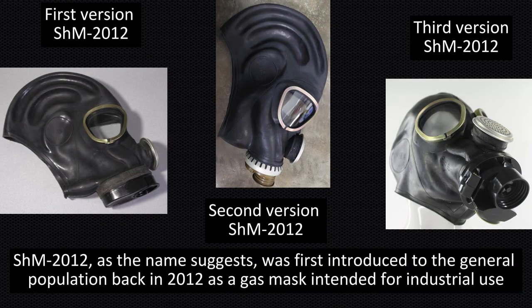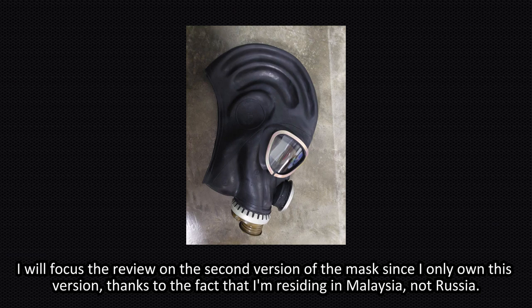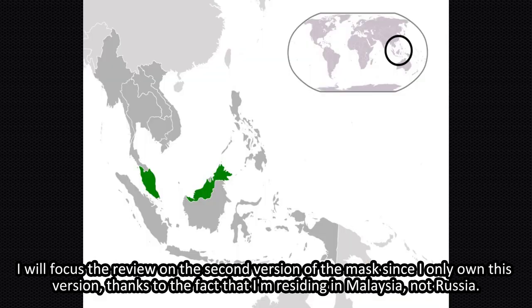The SHM-2012, as the name suggests, were introduced to the general population back in 2012 as a gas mask intended for industrial use. I will focus the review on the second version of the mask since I only own this version, thanks to the fact that I'm residing in Malaysia, not Russia.